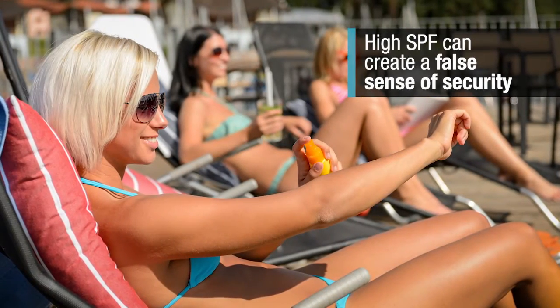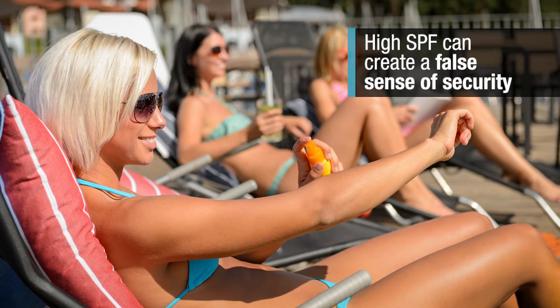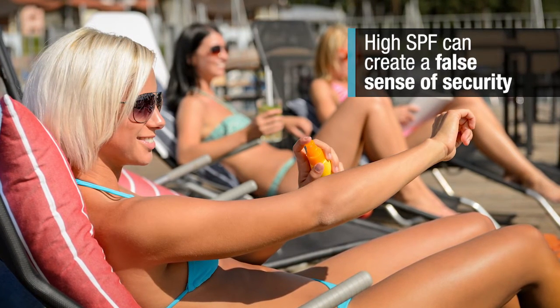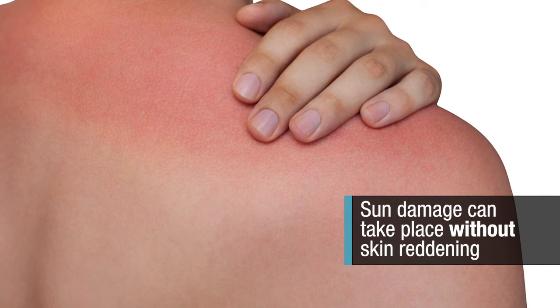By preventing sunburn, sunscreens with very high SPFs can create a false sense of security, prompting consumers to stay out in the sun longer. Sun damage can take place without skin reddening doses of UV radiation.